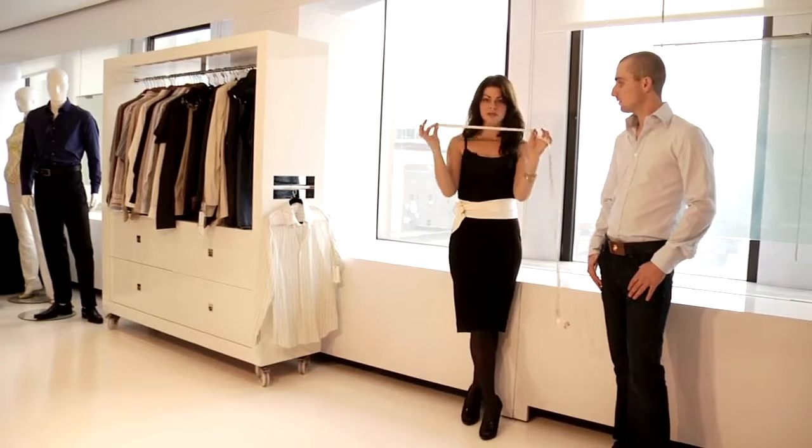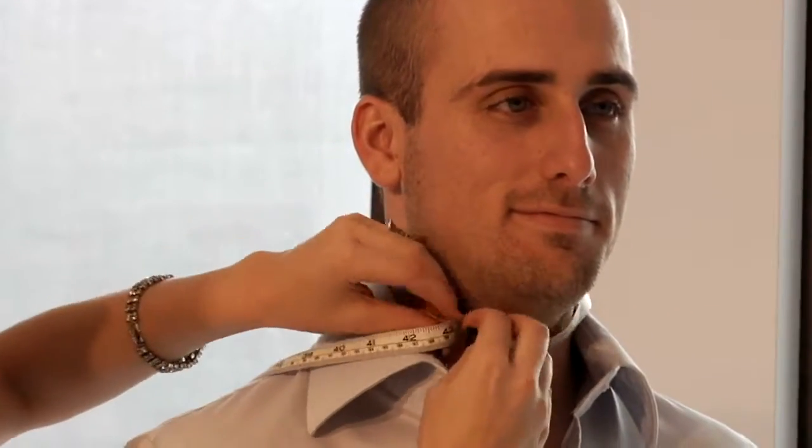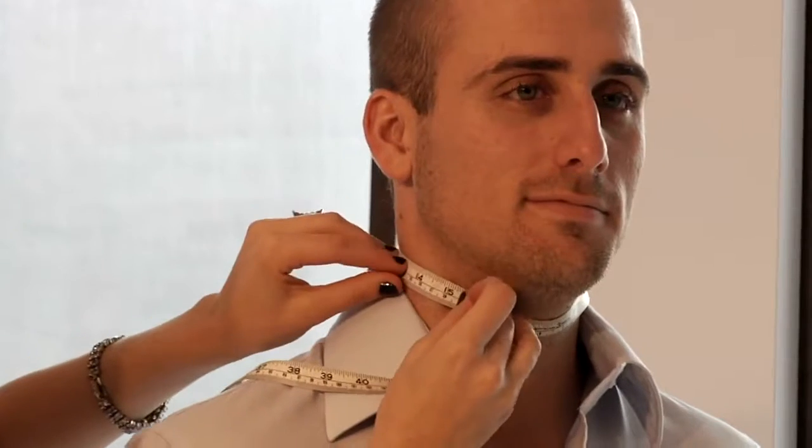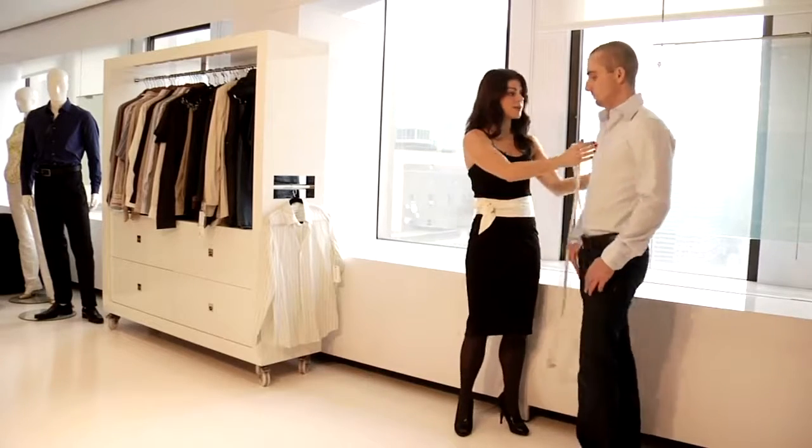All you need is a tape measure — a very simple tool. First, we are going to measure around the Adam's apple. It's at about 15 inches. What you're going to do is add a half an inch for comfort, so you're gonna be a 15 and a half around the neck.